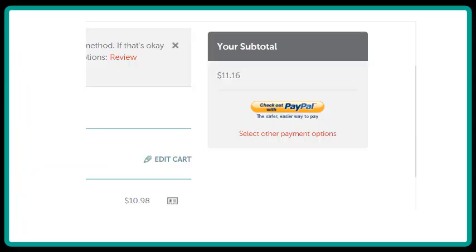Now you're at a page where you can choose how you're going to pay for your domain. You can either use PayPal or select some other payment option.